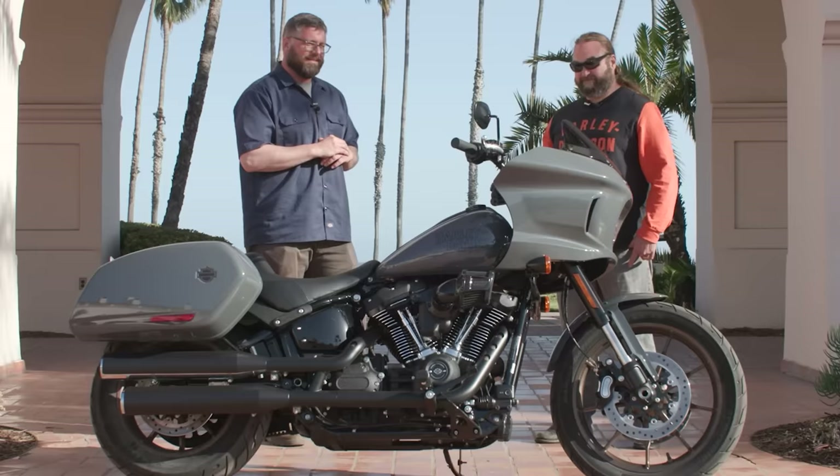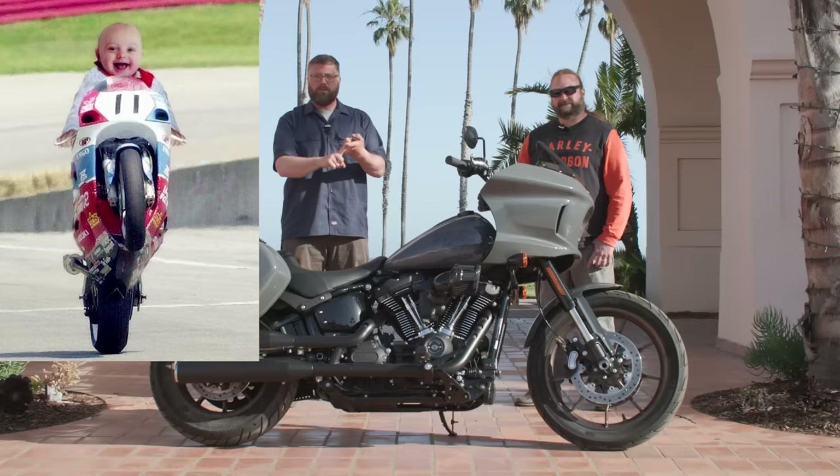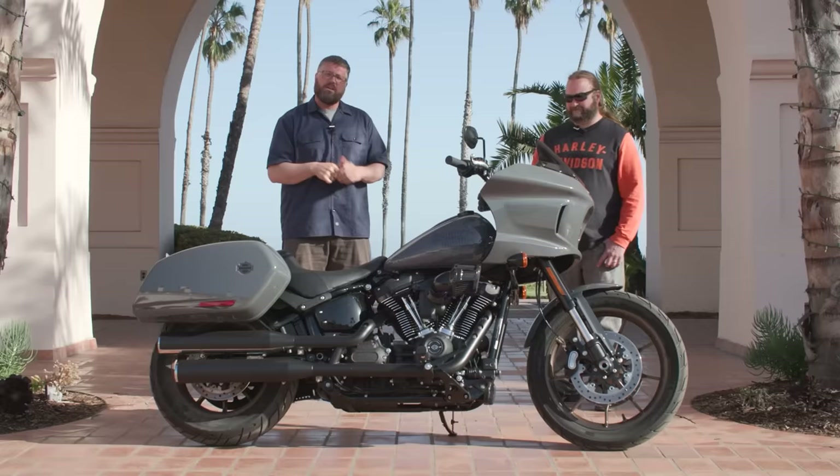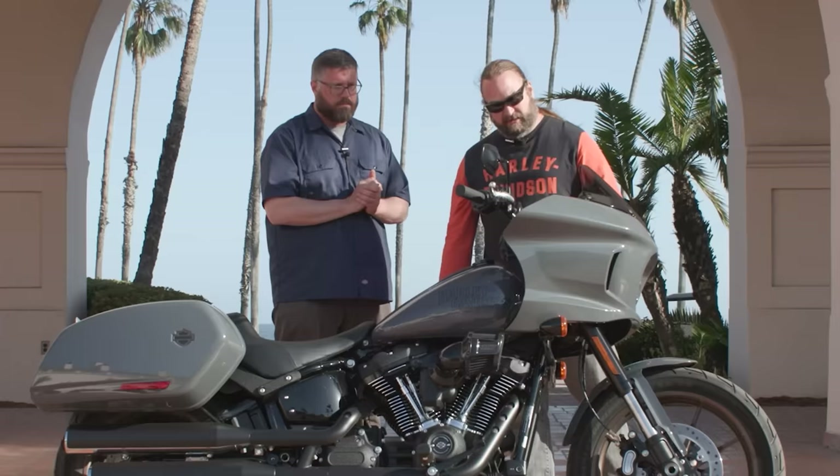This bike also has no modes — there isn't a rain mode, a road mode, sport mode, beginner mode, unicorn mode. It's just a pure motorcycle. You have 117 cubic inches of motor to play with and the bike's not going to hinder you from having fun. You don't have to push any buttons or switches to get the extra go juice.